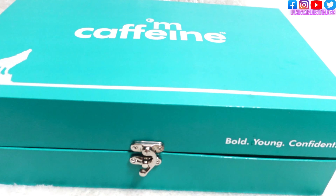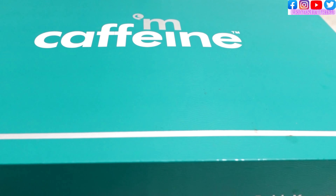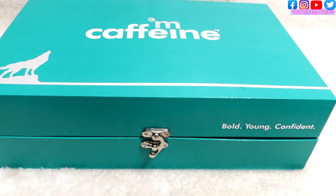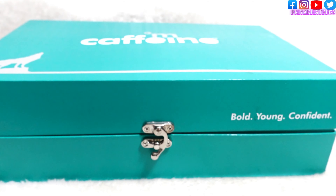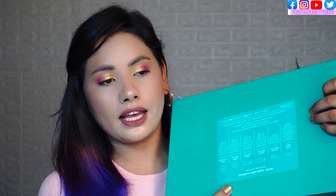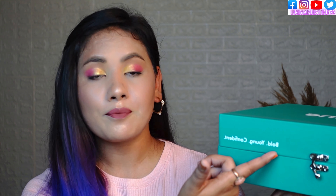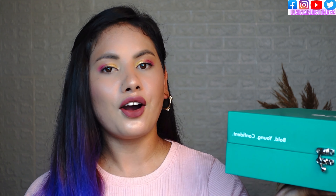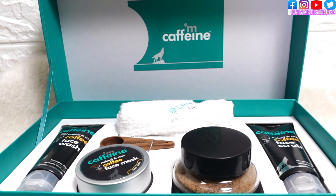If you look at this box, it is very attractive. You can see 'M Caffeine' on the box, and when you open it, it is very beautiful inside. On the back of the box there is a mention of what it is. You can see how good M Caffeine is — sent for me: bold, young and confident.